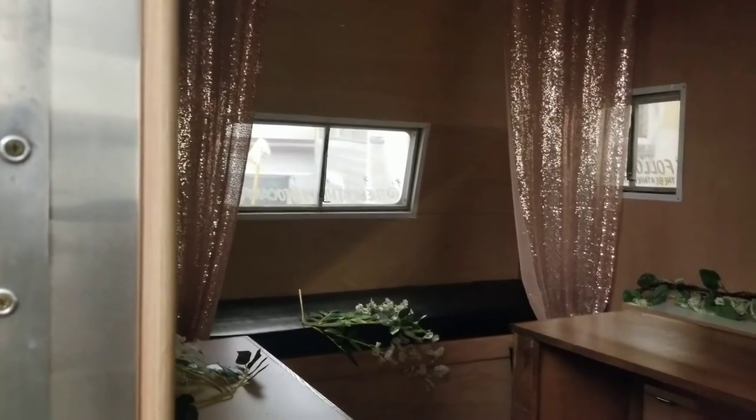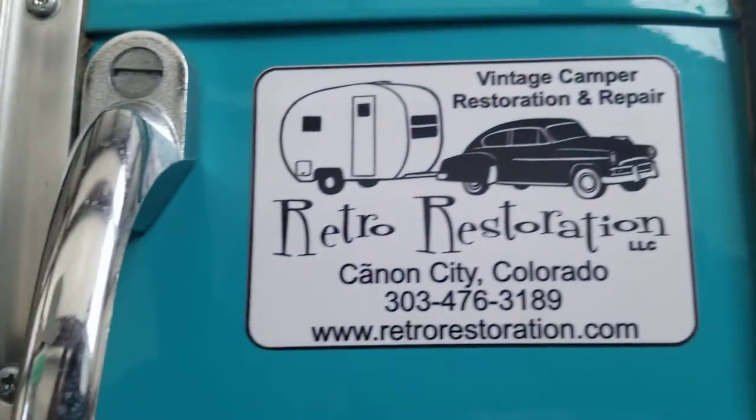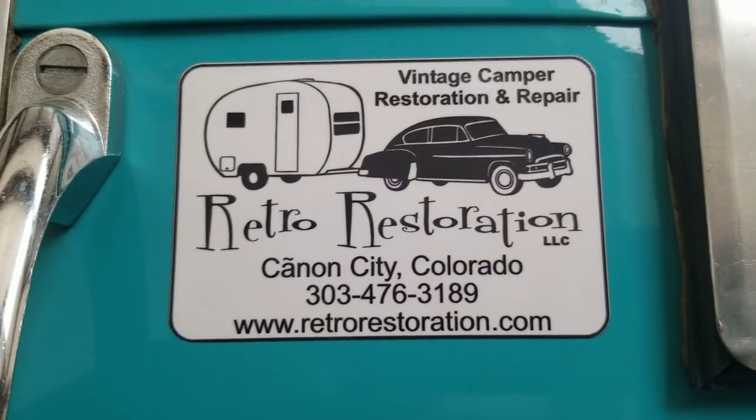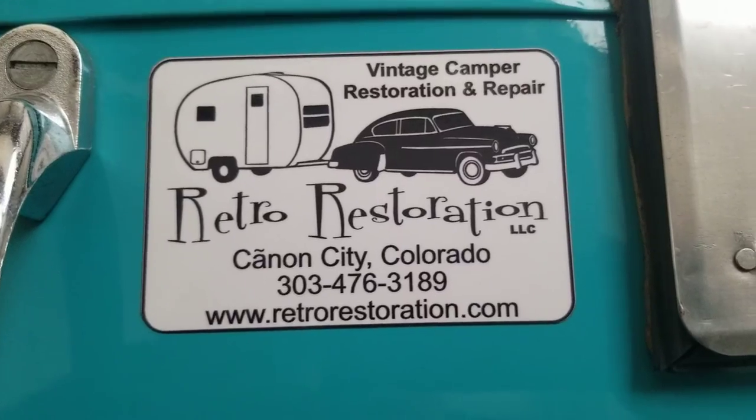For group photos. And this is Larry — he owns Restorations, and he's the one that did the restoration. Thank you very much.